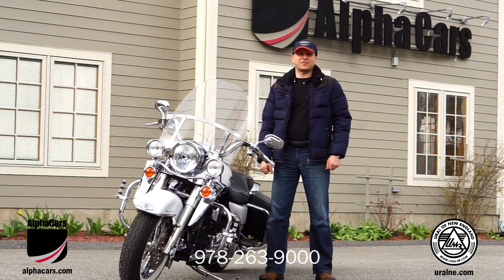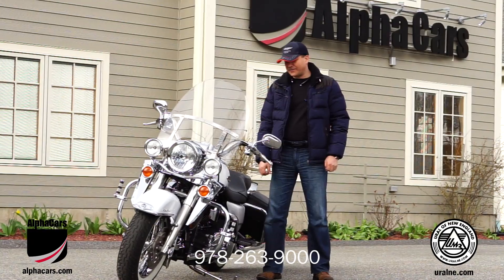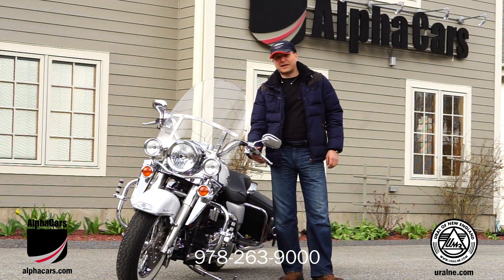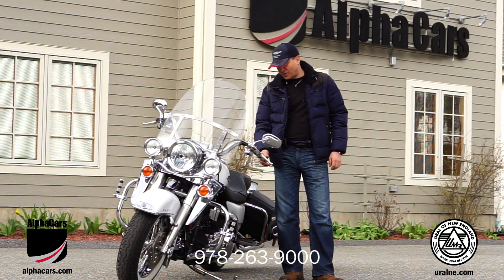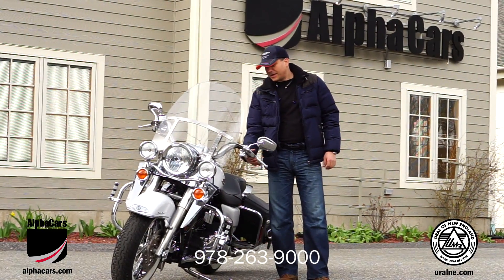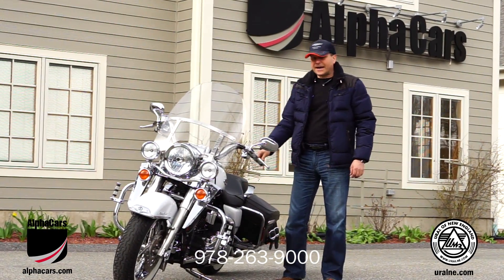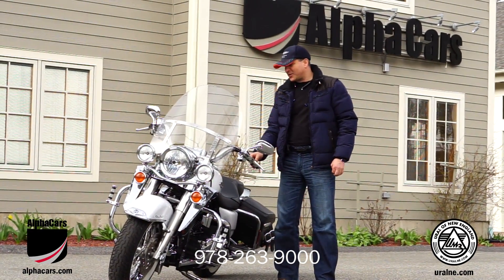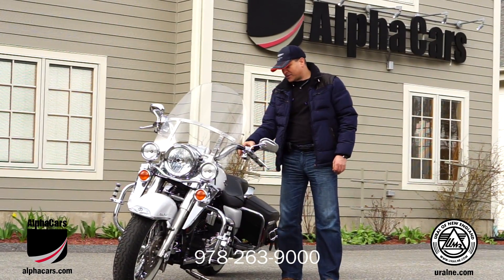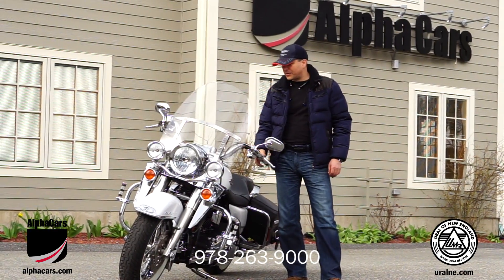Hello from Alphacars in Boxborough, Massachusetts. We have this phenomenal bike and I have the pleasure of trading it in and interacting with the original owner — a great guy. Unfortunately I haven't met him in person, but he told me all about this bike. He owned it since brand new and asked me to make sure I find a good home and a good owner for it. So we are certainly confident we're going to do so. Let me tell you about this bike.